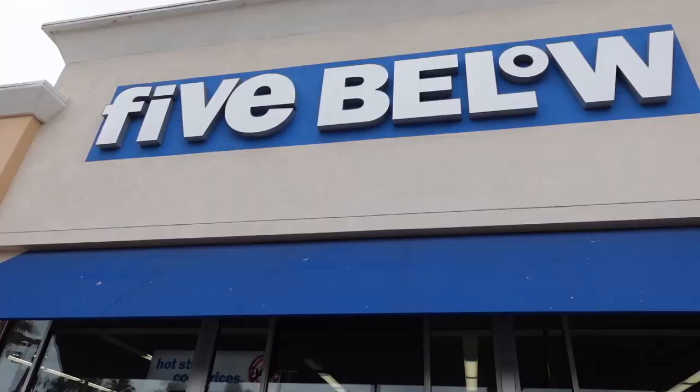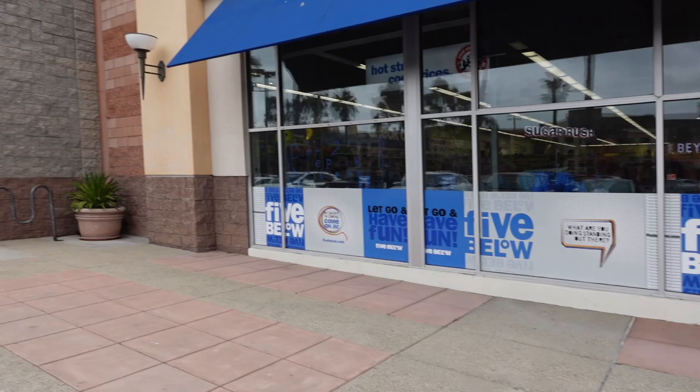So we're here at Five Below with my sister and we actually haven't been here in a while. I don't know what to expect but let's see what we could find. Hopefully we can see some Hello Kitty items. Let's go in and see what's new.